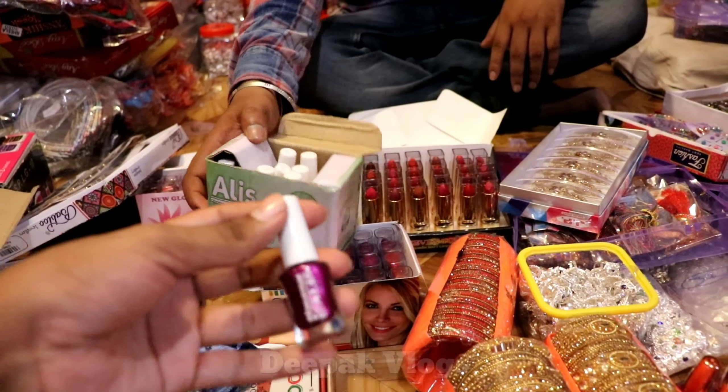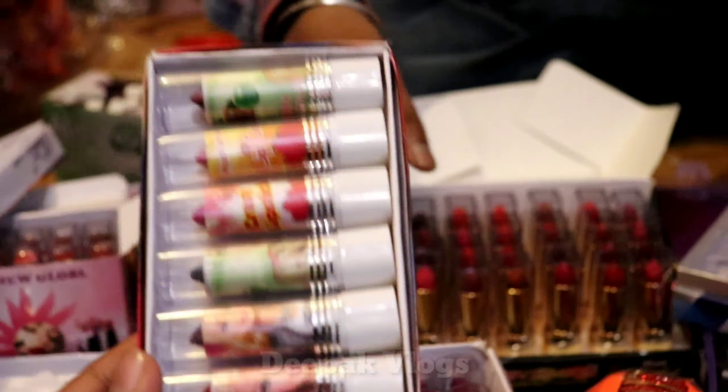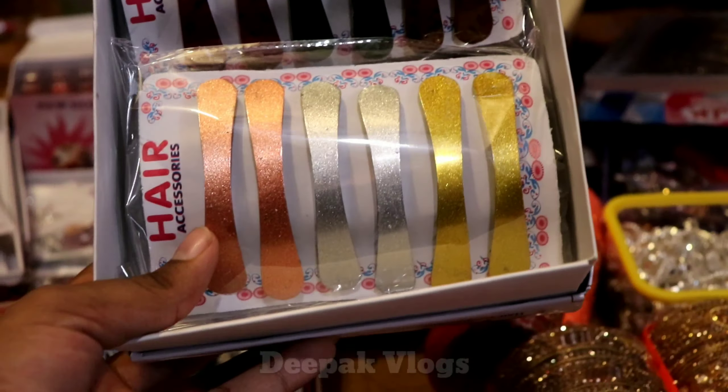This is Rs. 25. You will get Rs. 25. This is Rs. 1. This is a hair clip.